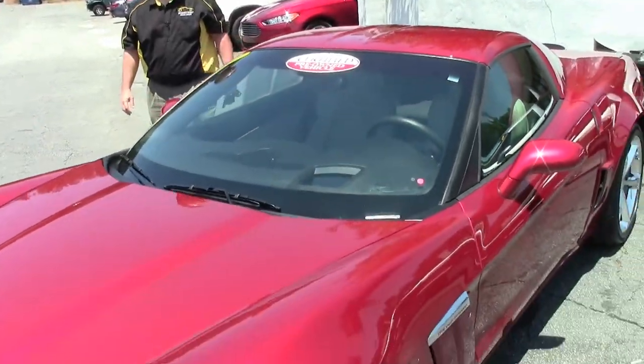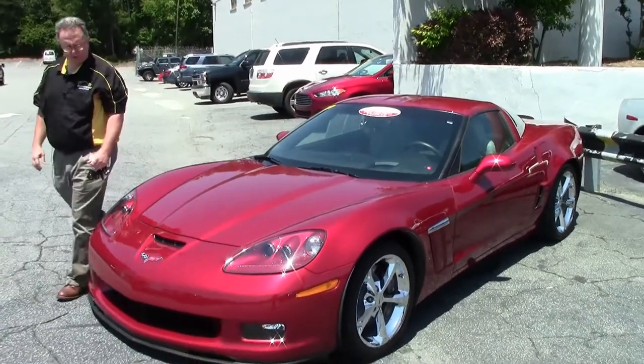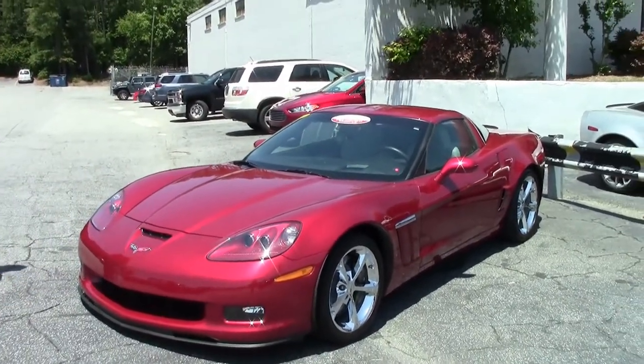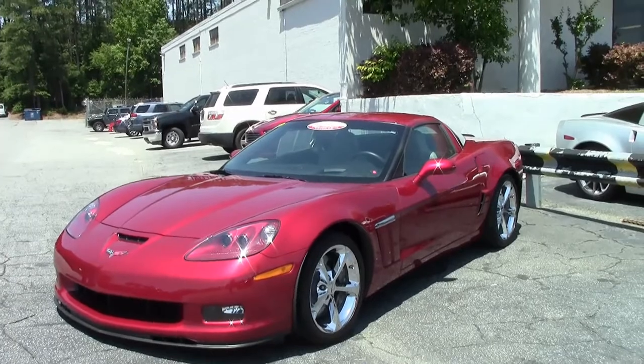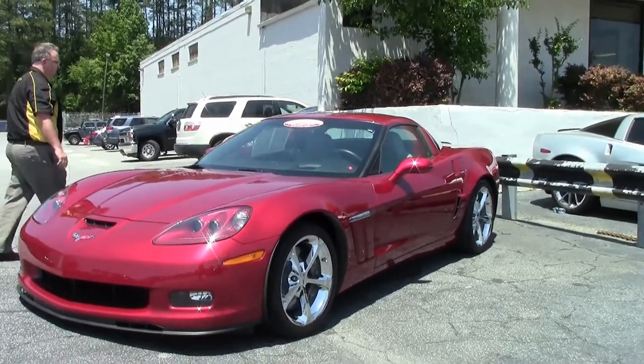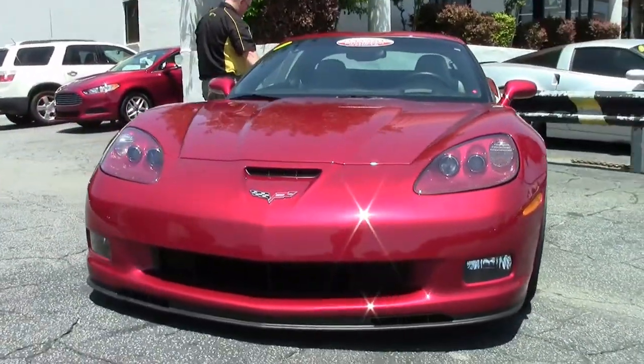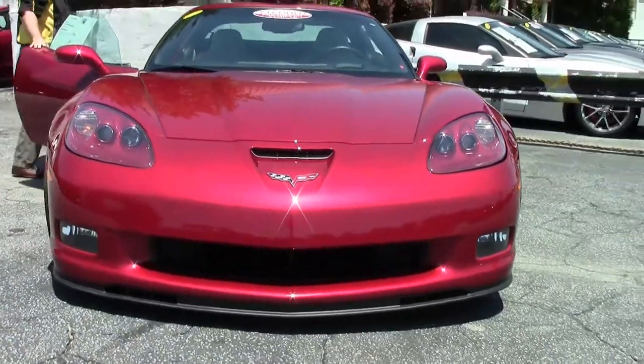The 60th Anniversary Corvette in 2013 was the last of a generation. This beautiful Grand Sport in crystal red is a great example — crystal red with the tan interior and only 8,000 miles on this automatic car. As you can tell, the nice chrome wheels — we call them the Gumby style wheels.